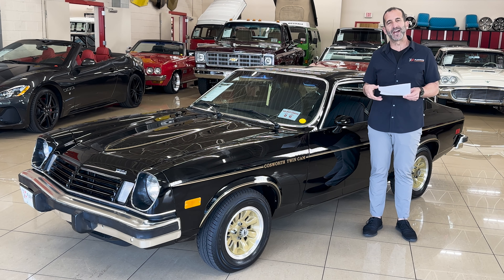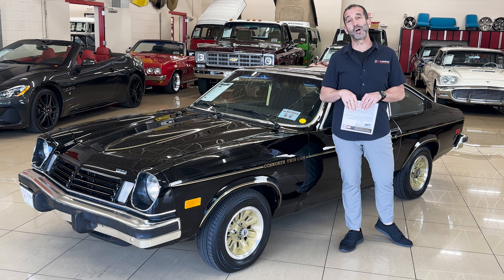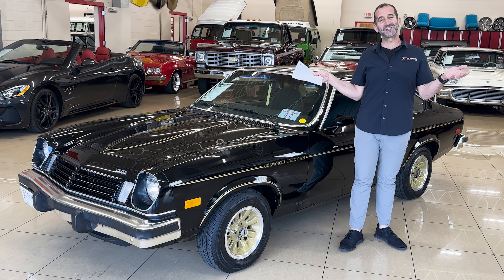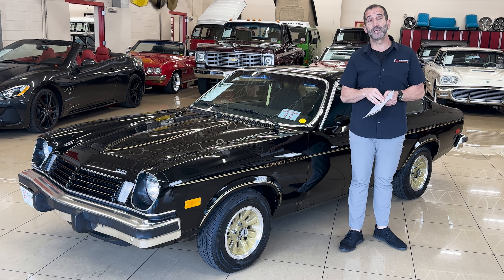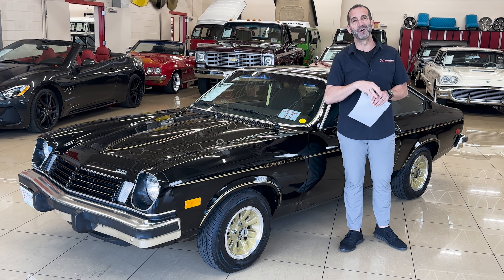Call us at 301-816-1000 and we'll tell you all about this cool Cosworth Vega. If you don't mind, hit the like button down below — it helps get our message out. Share it with your friends, they might see some content they like as well. Don't forget to subscribe to the channel — we've got new stuff coming out all the time. And I'll see you on the test drive.